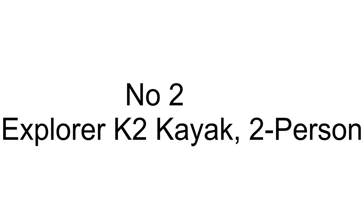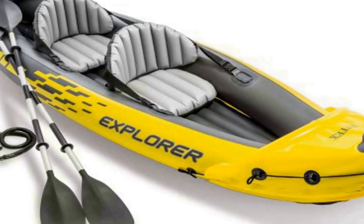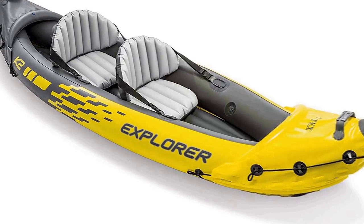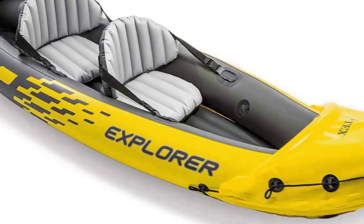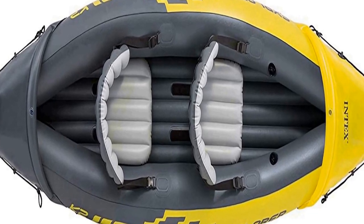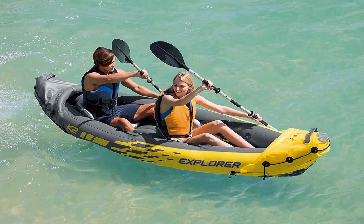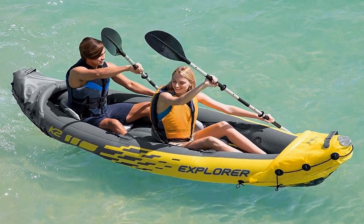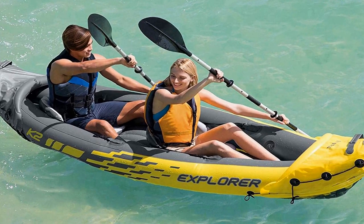Number 2 on the list has many positive reviews on different forums and communities. It is comfortable for anyone, with an adjustable inflatable seat with backrest and a cockpit designed for comfort and space. Inflated size is 10 feet 3 inches by 3 feet by 1 foot 8 inches, with a 400-pound weight capacity, removable skeg for directional stability, and bright yellow color for increased visibility. The Explorer K2 is made for smaller bodies of water, including lakes and mild rivers.